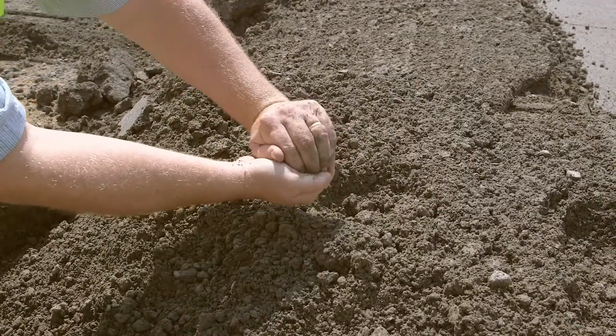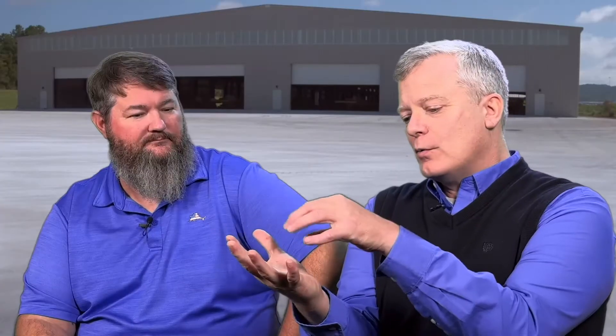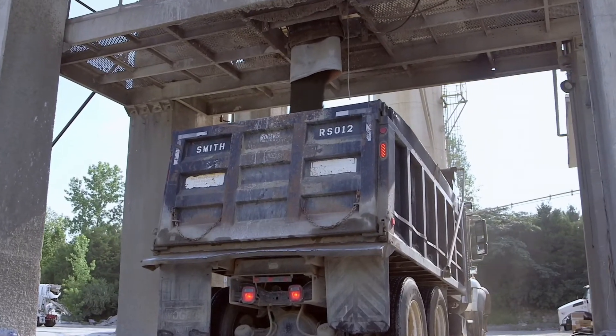Roller-compacted concrete can best be described as very, very low-slump concrete. One test I use is to grab some RCC and ball it up in my fist — if I open my fist and it remains in a snowball shape, that's about the right consistency. Somewhere between 6% and 8% moisture is what you're looking for. It looks extremely dry — more like what you'd see in some precast-type concrete, with more consolidation rather than relying on water.